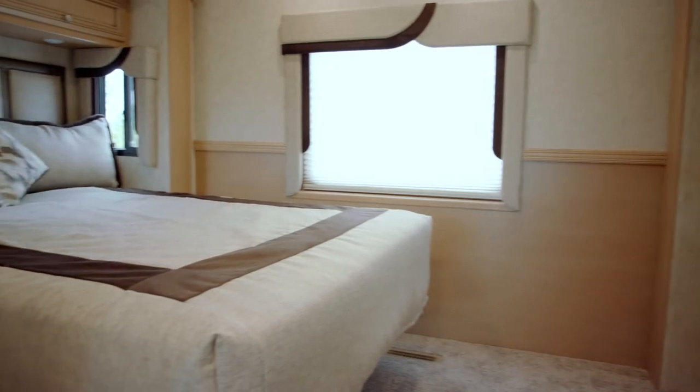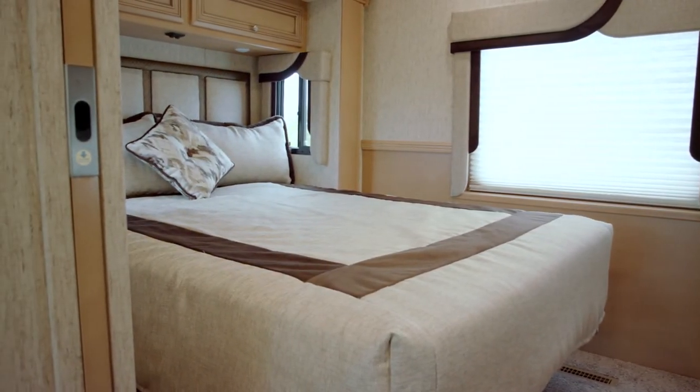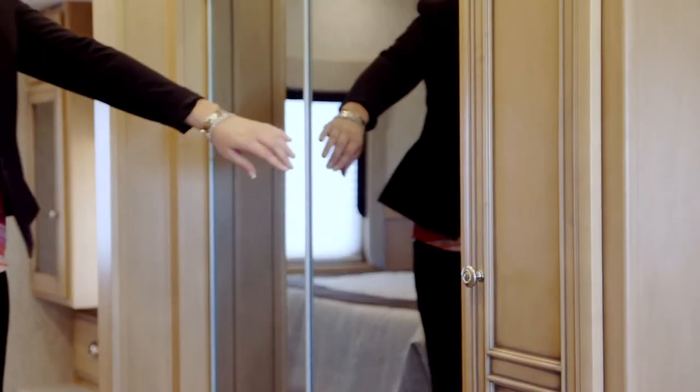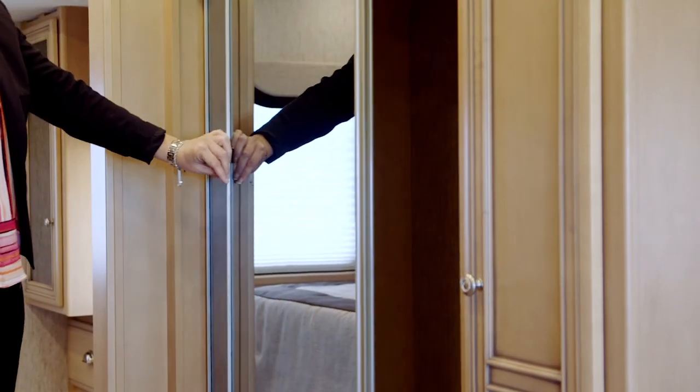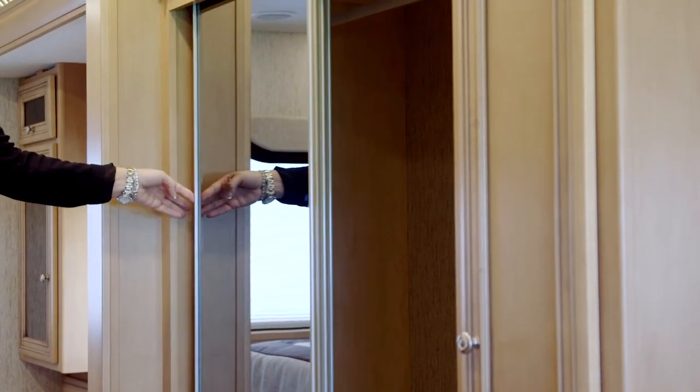In the bedroom area we added this optional window that brings in lots of natural light. Across from the bathroom, before the bedroom, you'll notice a huge wardrobe area with sliding mirrored doors.